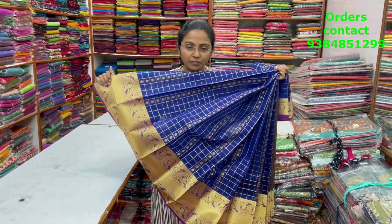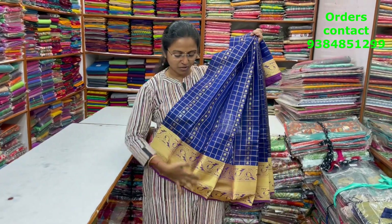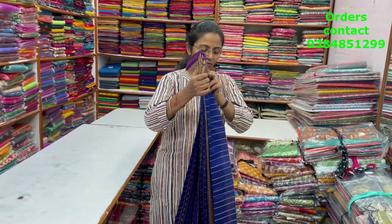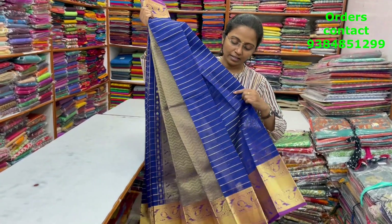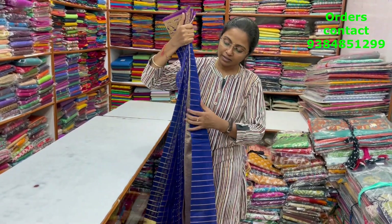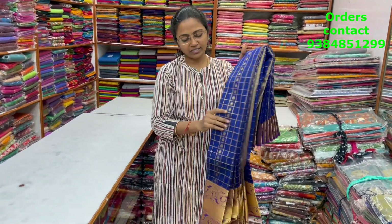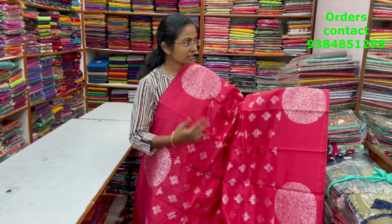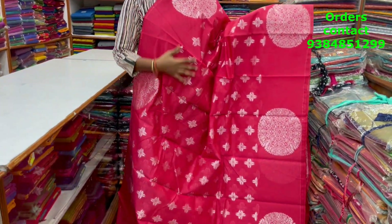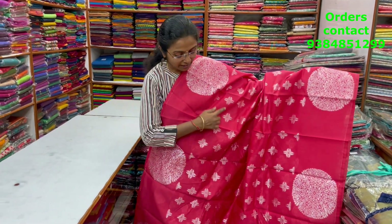In the same pattern, a very pretty nice indigo blue shade with beautiful zari checks and buttas running through the body — a very classy, rich saree. The blouse is a line pattern blouse, and the pallu is rich. The price of this saree is ₹1450.